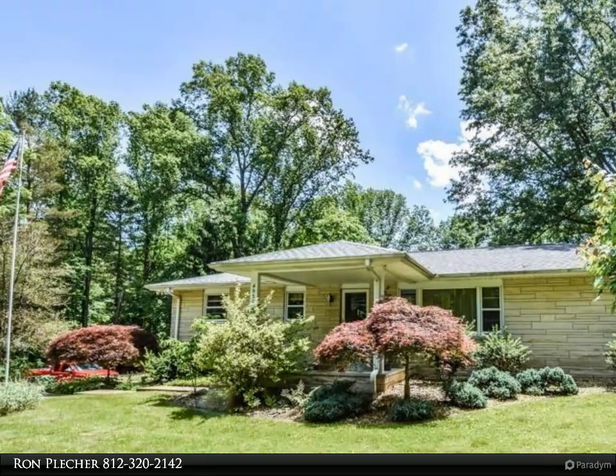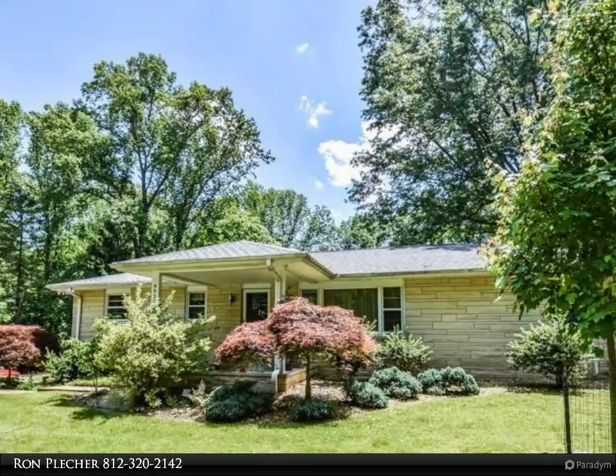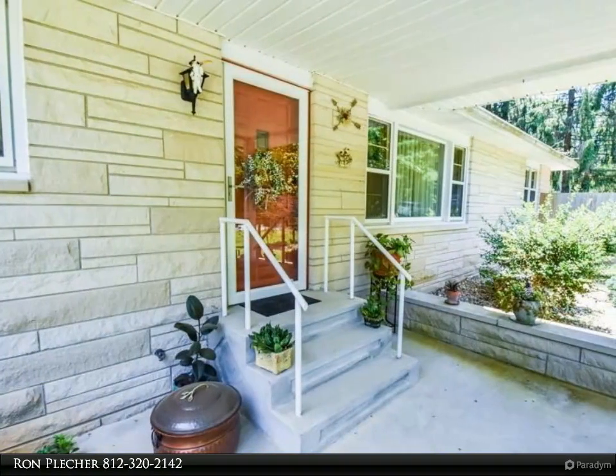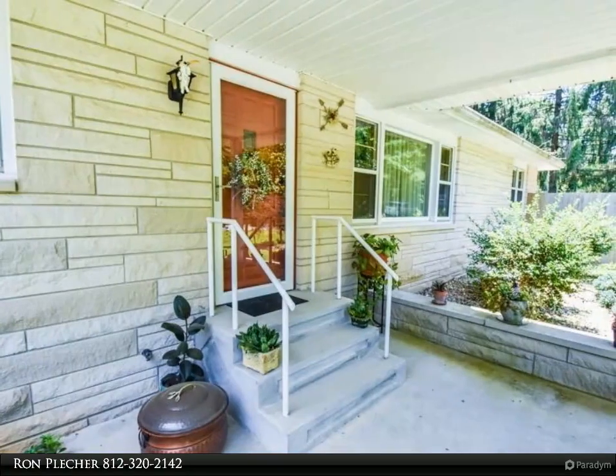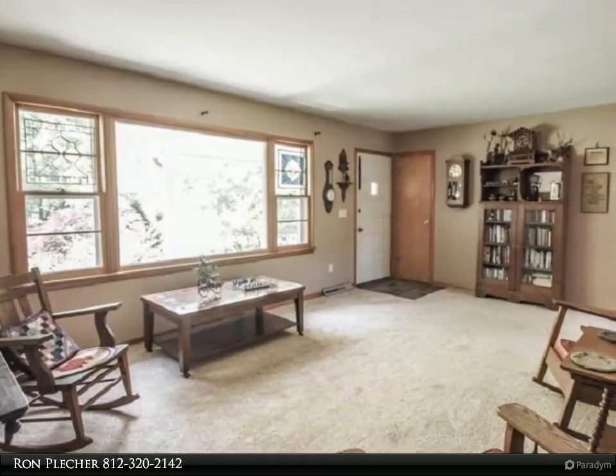This RE/MAX Realty Professionals property video is presented by Ron Pletcher. This charming home is beautifully situated on a large half-acre corner lot. The Edgewood Hills neighborhood has a country feel, yet is only minutes to shopping, restaurants, IU, and the new hospital.